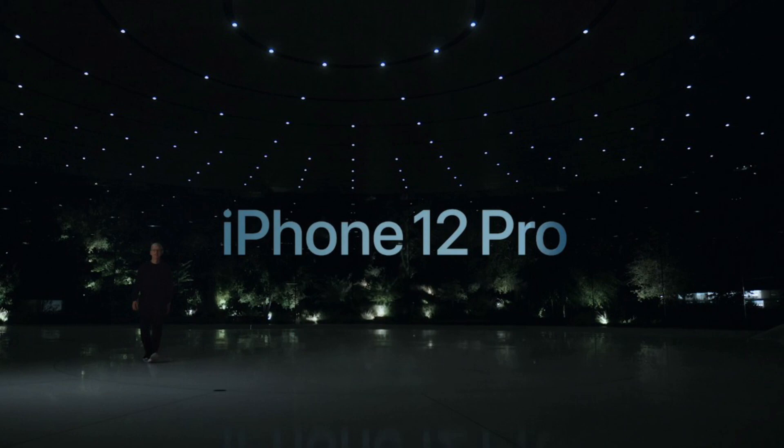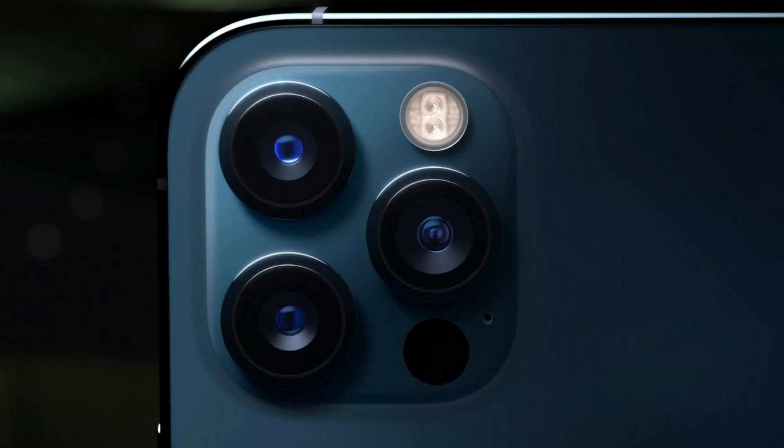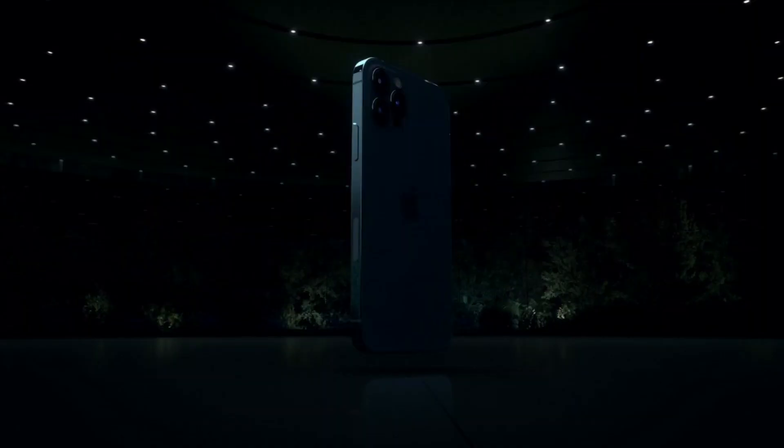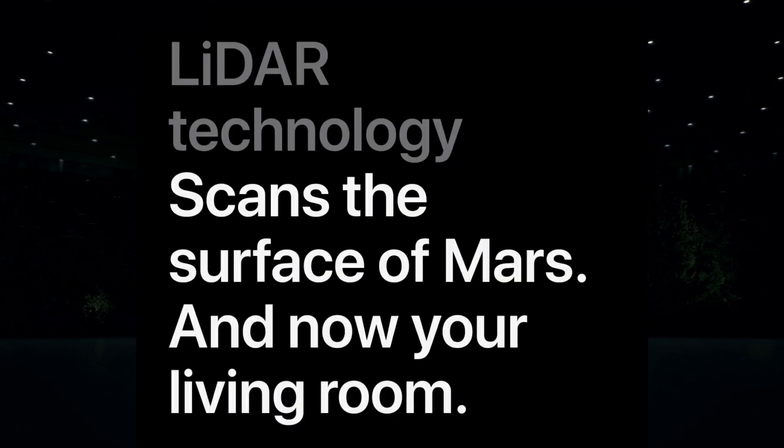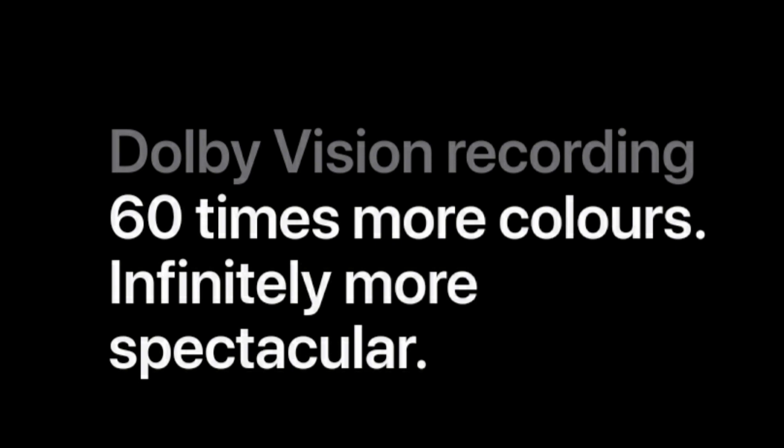For the iPhone 12 Pro models, they use stainless steel instead of aluminum, giving them a shiny and premium feel. The Pro models have a triple camera setup with 12MP wide, 12MP ultra-wide, and 12MP telephoto lenses. Compared to the iPhone 11 Pro, there is slightly better low light performance. The Pro models also feature a LiDAR sensor, which improves low light autofocus performance significantly. You can shoot 4K video at 60fps in Dolby Vision HDR.